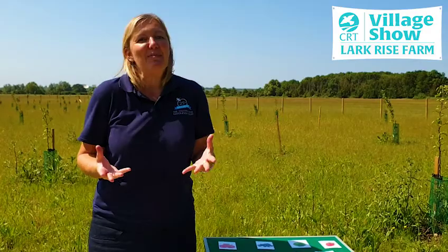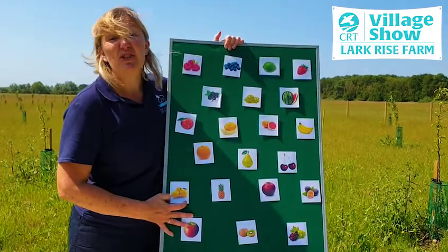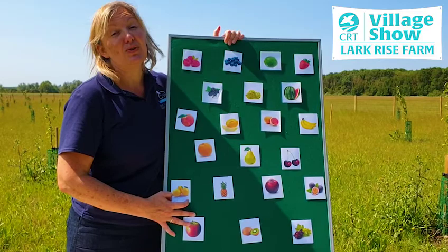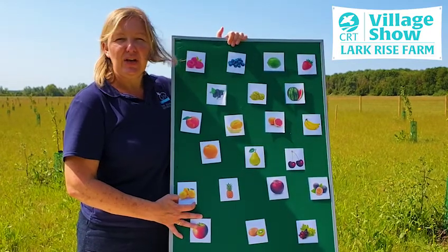Today we're going to be learning a little bit more about fruit. So on my board there are lots of different types of fruit, but did you know that not all fruit grows on trees? Our first challenge is to try and work out which ones actually grow on trees, and I'm going to give you a clue.